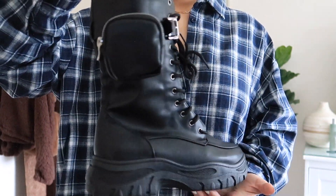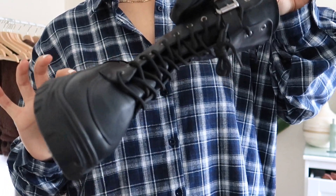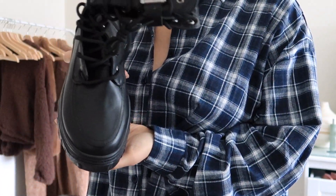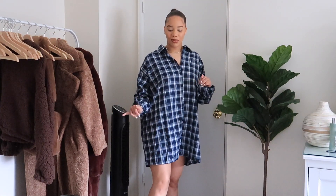The boots I already had kind of match but not quite, so I got these boots from Boohoo that I feel go perfectly with this. Look at these — of course they're designer inspired, giving you a designer feel for a fraction of the price. They lace up in the front, have a really chunky sole which is super popular right now, and there's a little pocket on the side. There's also a zipper on the other side so you don't have to lace them up every time. These are so cute — this is a whole look.